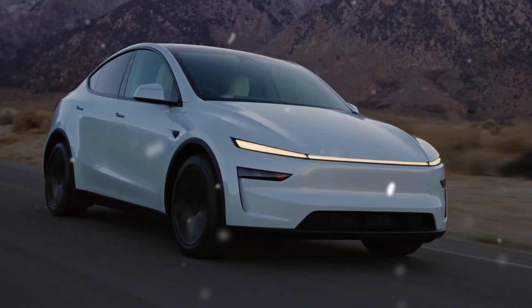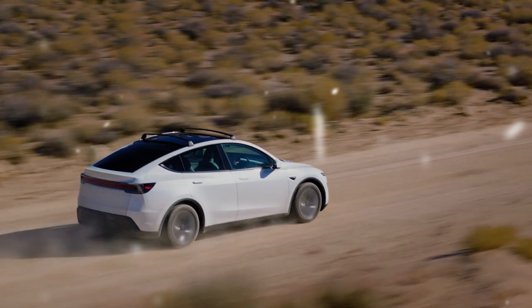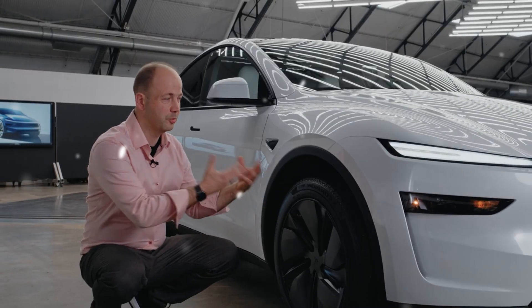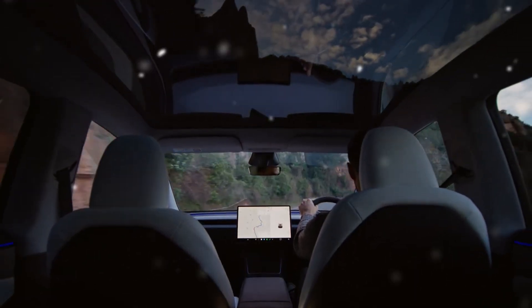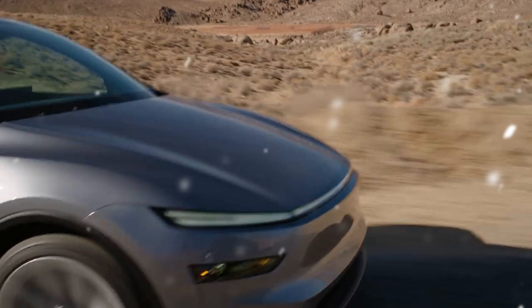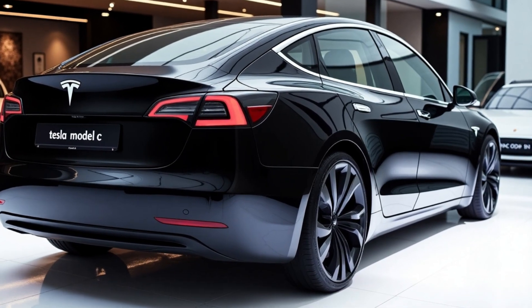In 2025, Tesla will be introducing several exciting new products. We're on track to launch a more affordable model in the first half of 2025, and from there we'll continue to expand our lineup on a dollar-for-dollar basis. We believe that Tesla offers the most compelling lineup in the industry today, and it will only get better as time goes on.